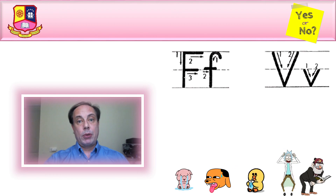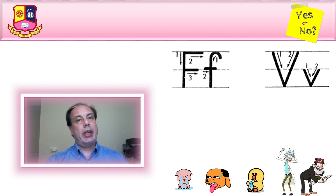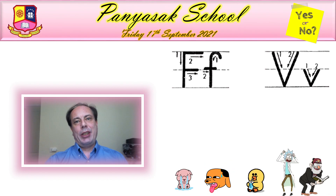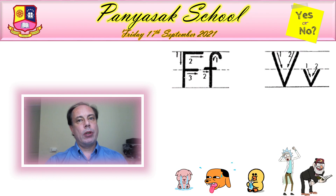Good morning, it's me, teacher Richard. Today is Friday. Woohoo! Yesterday we wrote some yes or no answers in the workbook. We wrote yes I am or no I'm not.